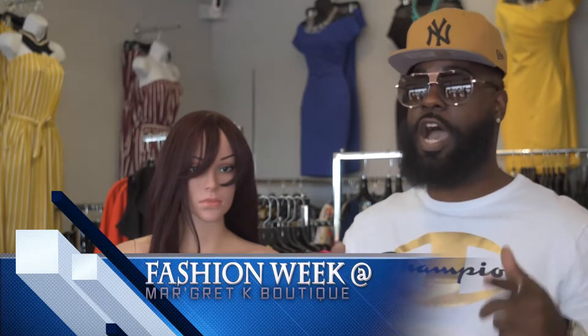Hello everyone, welcome to another fashion week here at Margaret K. Boutique. I'm Mr. Yu, your favorite celebrity wardrobe stylist, and today I'll be your tour guide. Before we go any further, make sure you hit the link below to subscribe to our future videos.